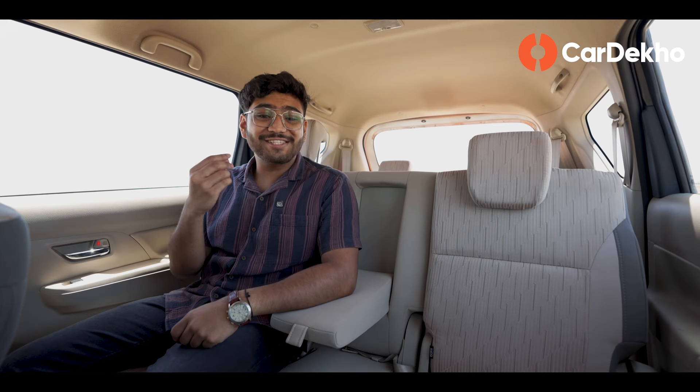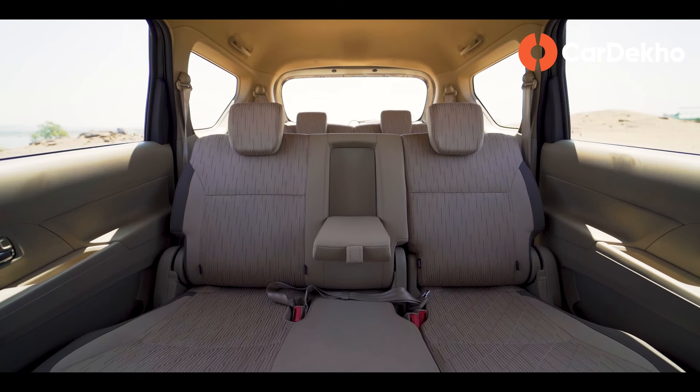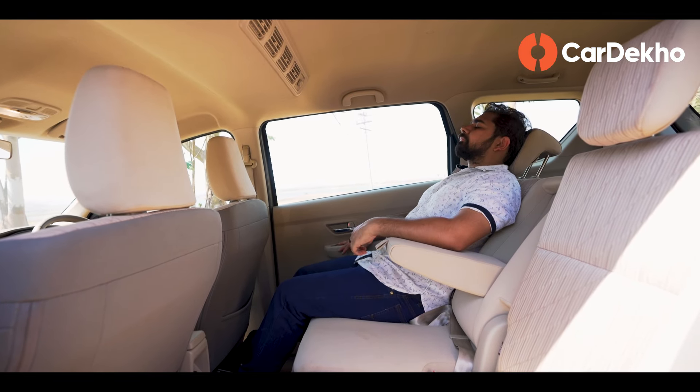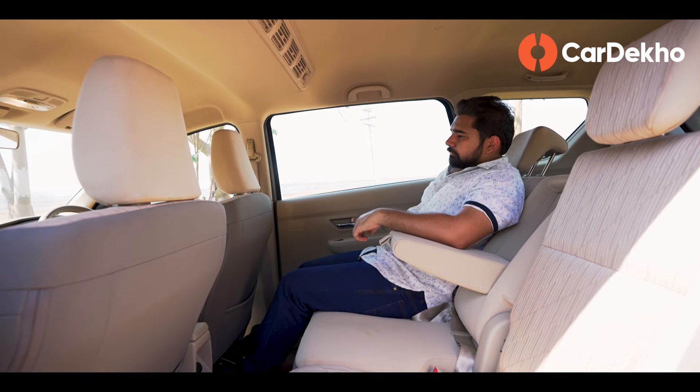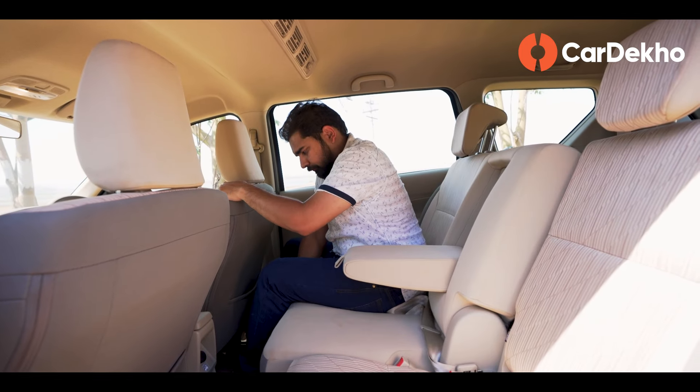The second row experience is also good. For two people there's ample space and convenience. Three can sit here, but the middle passenger gets no headrest, so they won't be comfortable on long journeys. You do get a recline option on the side seats, and if the third row seat is unoccupied, you can recline further and stretch out.